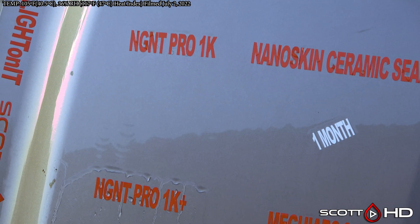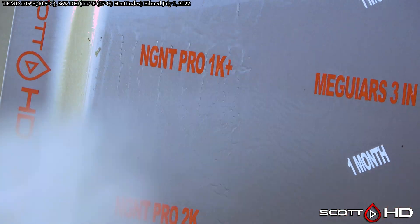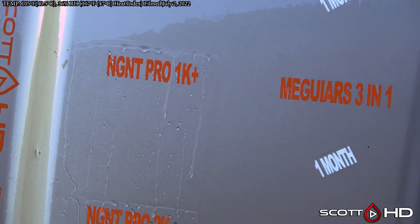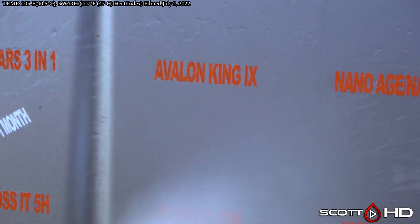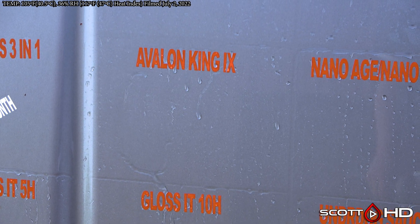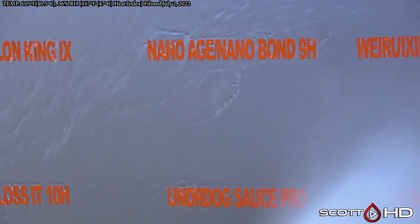NG NT Pro 1K and 1K Plus — 1K is getting pretty weak, 1K Plus still hanging in there. This is a company from Switzerland that will be entering the US market under a different brand, though I don't know what that is yet. Avalon King is still hanging in there. Nano Age and Nano Bond are sort of the same.